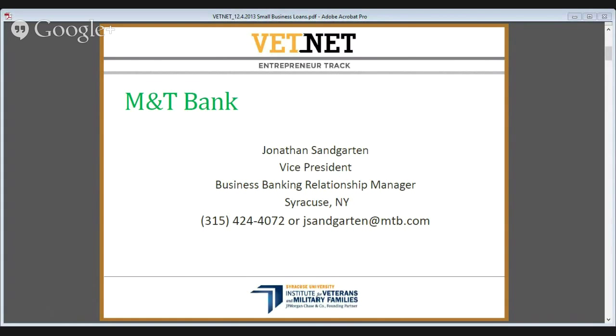I'd like to welcome Jonathan Sandyarden, a business banking professional from M&T Bank here in Syracuse, New York. I'll turn things over to John where he will give a quick introduction of himself and then we'll get into the presentation. My name is Jonathan Sandyarden. I work for M&T Bank, a large commercial bank headquartered in Buffalo, located in the Northeast, with my office in the Syracuse location. I work with small business owners every day at various stages of business lifecycle — startups, mature companies, and people transitioning out. Today I'm here to talk about small business loans, primarily to startups or recently formed companies.